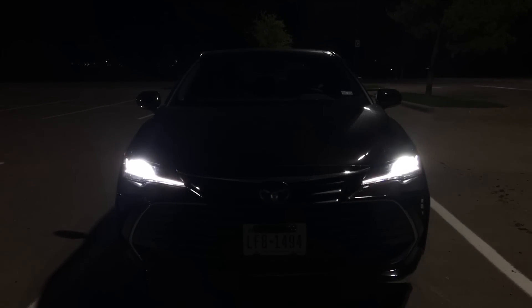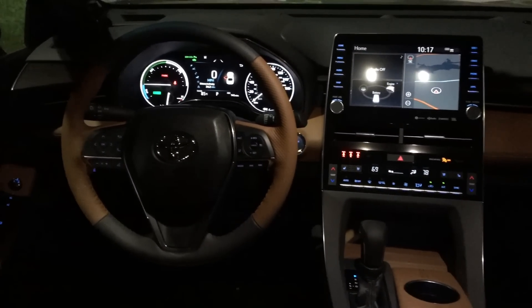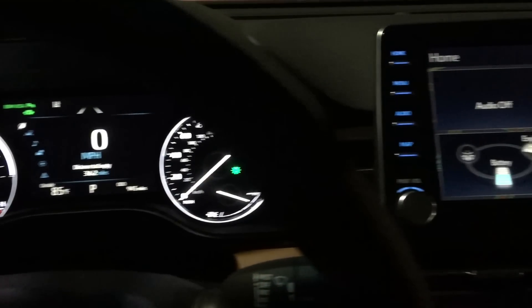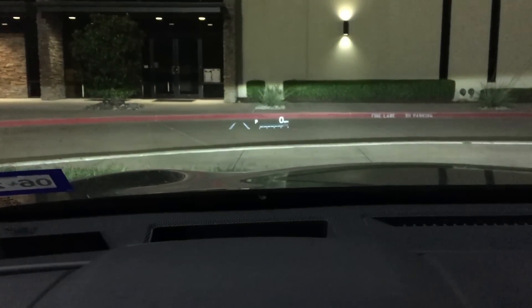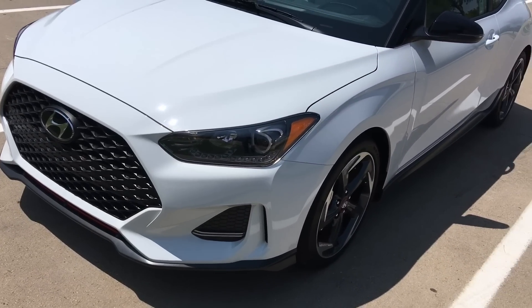I really hope you guys enjoyed my review of the 2019 Toyota Avalon. It is a serious step up from the previous generation, and they have really outdone themselves. Toyota has really just been knocking a lot of their products out of the park lately. Be sure you guys subscribe if you haven't already and turn on that notification bell so you're always alerted when I upload new videos. Next week, I am reviewing the new Velociturbo, so be sure you guys stay tuned for that. Thank you all so much for watching — take care. Bye!